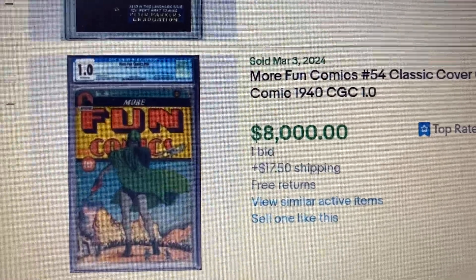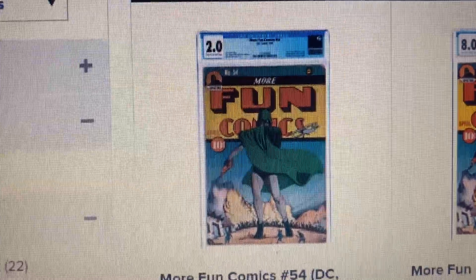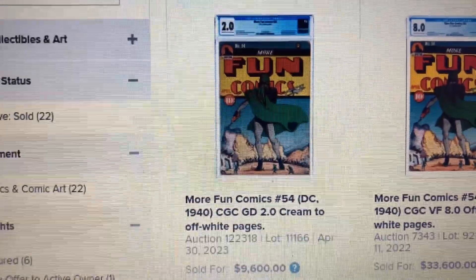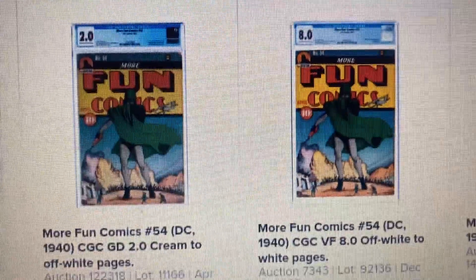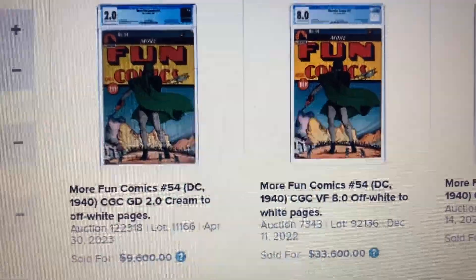Let's go over to Heritage. Over Heritage, I couldn't find a 1.0. There's a 2.0 that sold recently, and this one sold for $9,300 back in April of 2023. And then we have an 8.0 right here — More Fun Comics — this one sold for $33,600 back in December 2022.